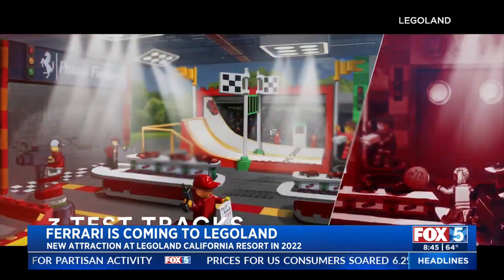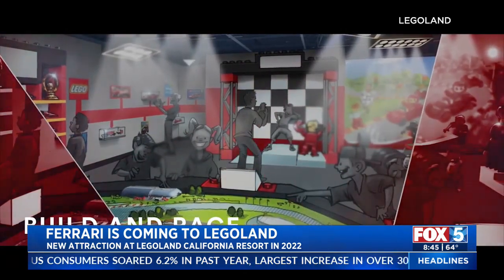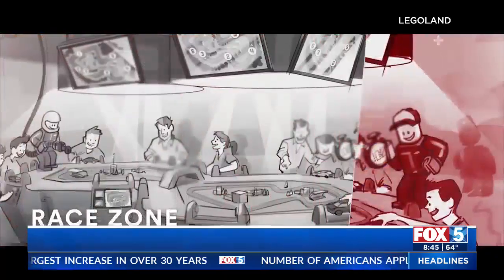Build and Race will feature three interactive zones: you can create your own racetrack, a life-size Lego Ferrari, and finally race through obstacles. The ride is set to open in Legoland's California resort next spring.